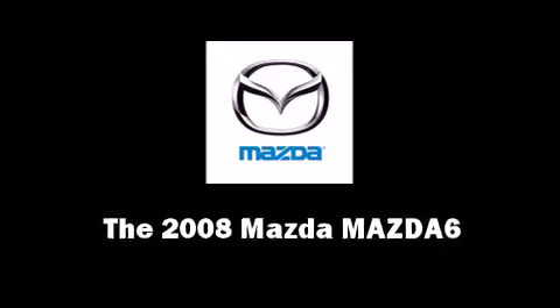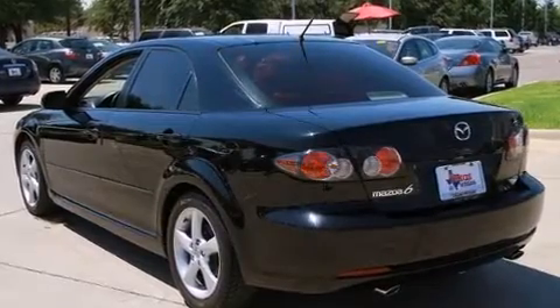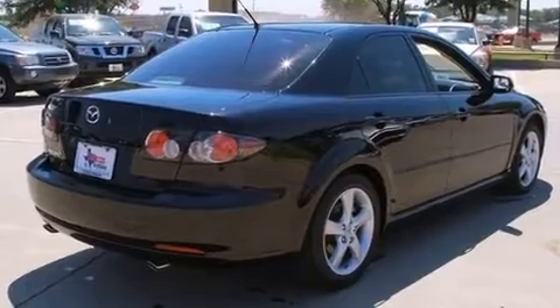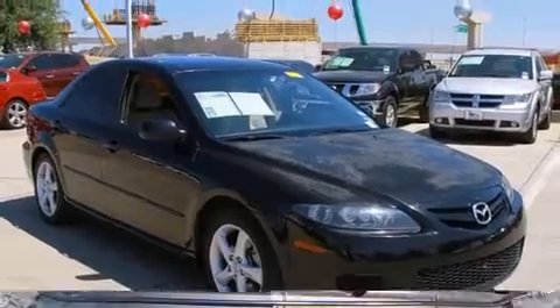The 2008 Mazda Mazda 6. This four-door, five-passenger sedan provides exceptional value. It features a front-wheel drive platform, an automatic transmission, and a 2.3-liter four-cylinder engine.